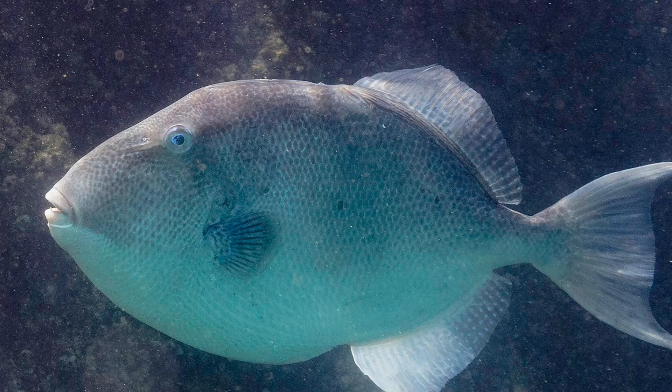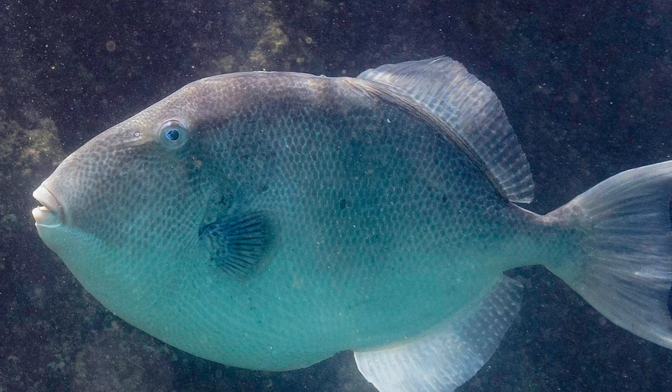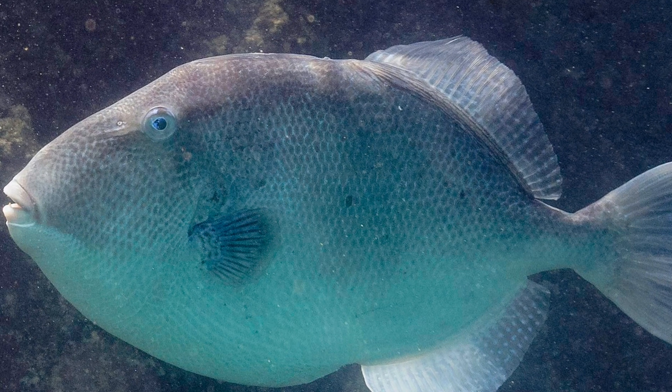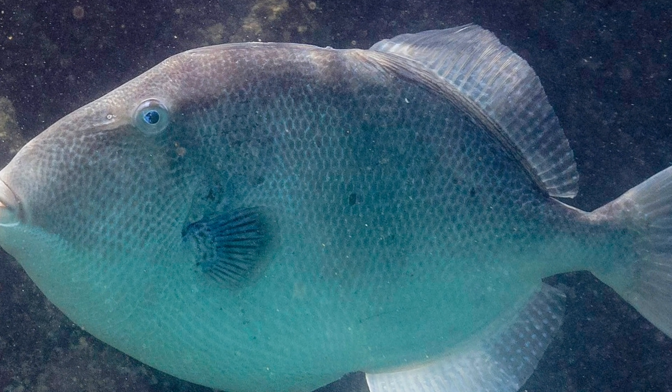The Grey Triggerfish has an interesting feeding behaviour where it will position itself vertically above the seabed and puff a stream of water out of its mouth to disturb the sand, so that anything edible may be revealed.